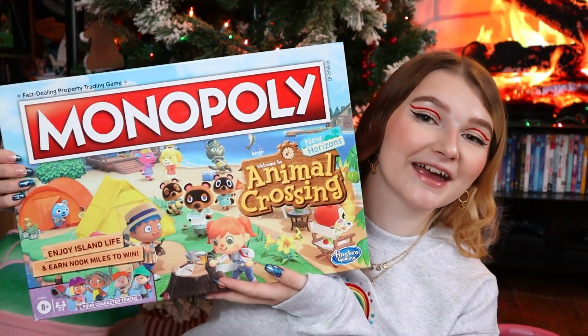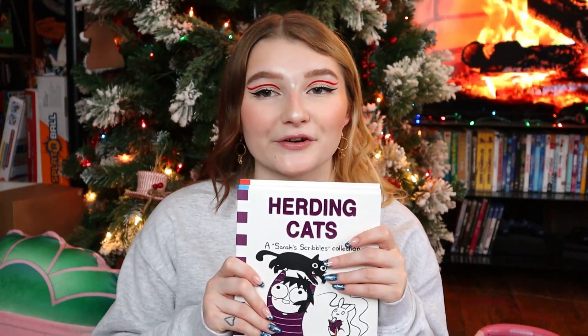My sister Kirstie got me Animal Crossing Monopoly. I am so excited to play this — I haven't played it yet. I did take it to my mom's but it still needs to be put together, so I'll have to pop all the pieces out before we can actually start playing. She also got me three Sarah Scribbles books which I'm so excited about. I'm probably going to take them to work because they're funny, and it'll be a good thing to have when I'm not in the best mood to make me laugh.